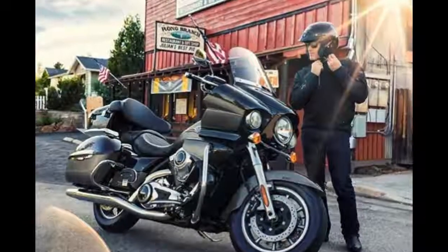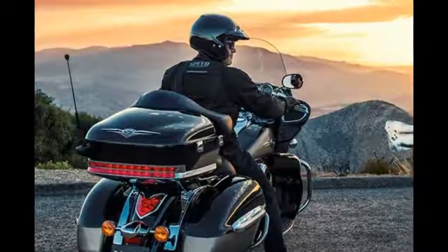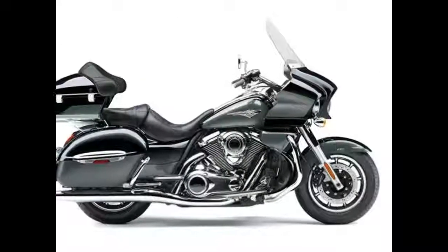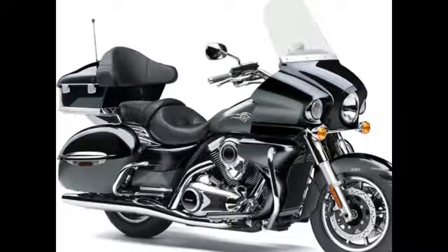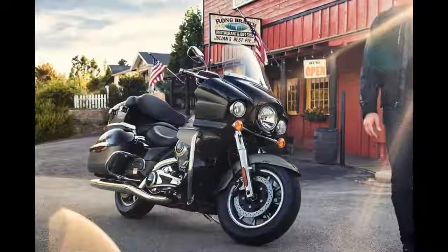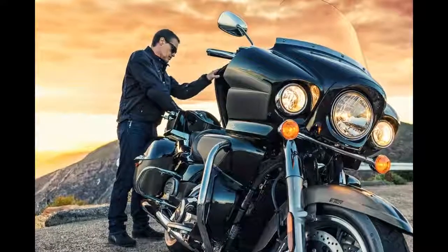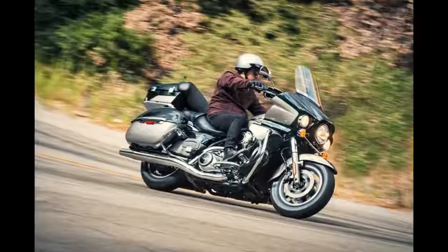The stylish frame-mounted fairing keeps steering feel light by directing aerodynamic forces into the chassis. Touring amenities such as an intercom headset-compatible audio system and integrated luggage round out the package. The Vulcan 1700 Voyager's large frame-mounted fairing, high-capacity integrated luggage with passenger backrest, comfortable saddle, electronic cruise control, and sound system make it the perfect touring cruiser for roaming the country or cruising city to city.